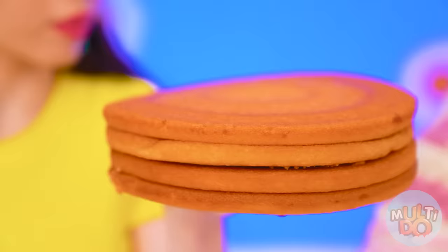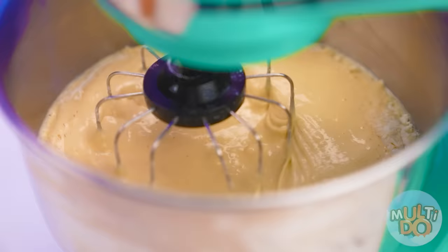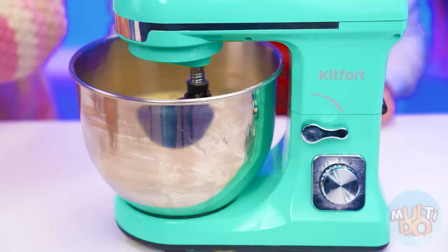Well, it's not homemade. Store-bought? What's going on? Okay, whatever you want. In the meantime, my professional mixer will beat the dough for me. Yeah, that's what you need.